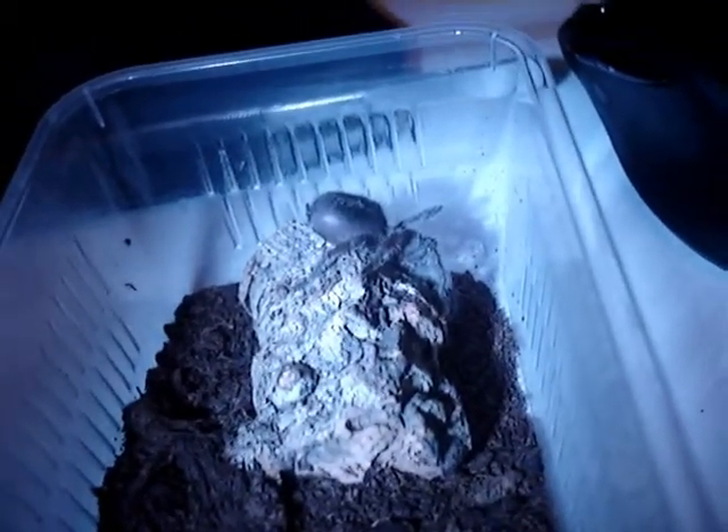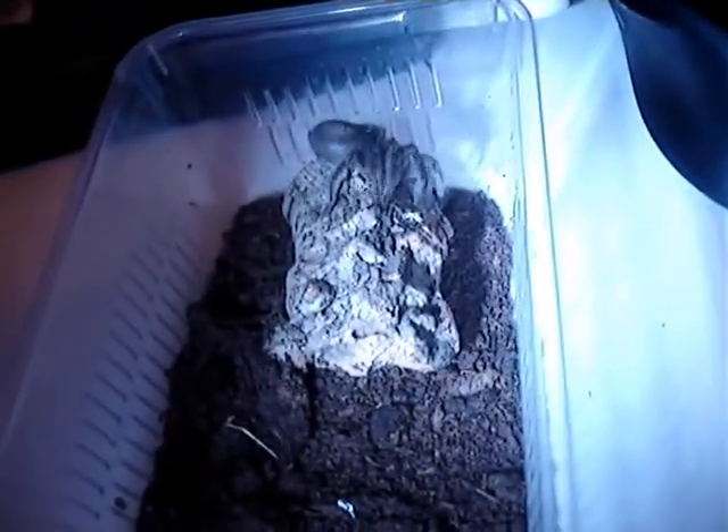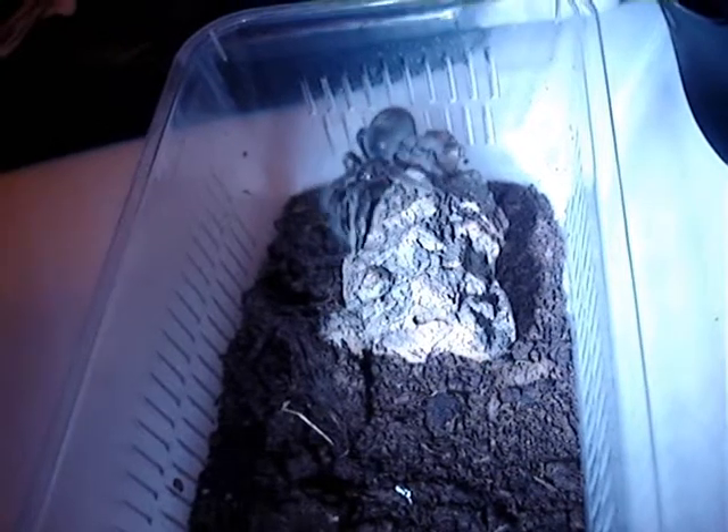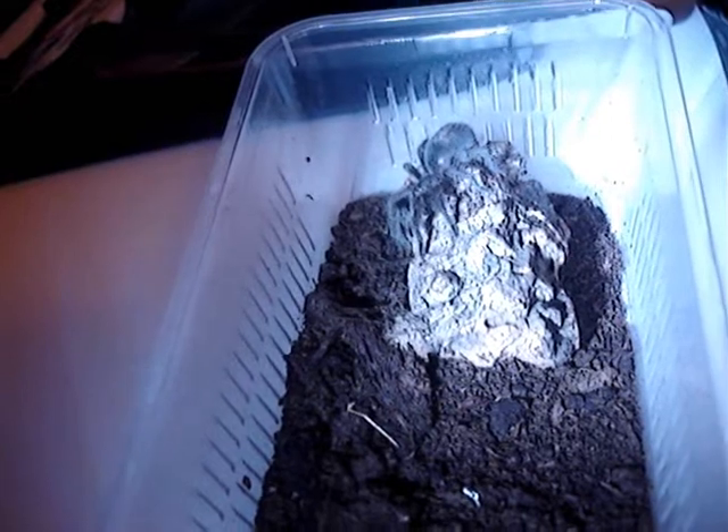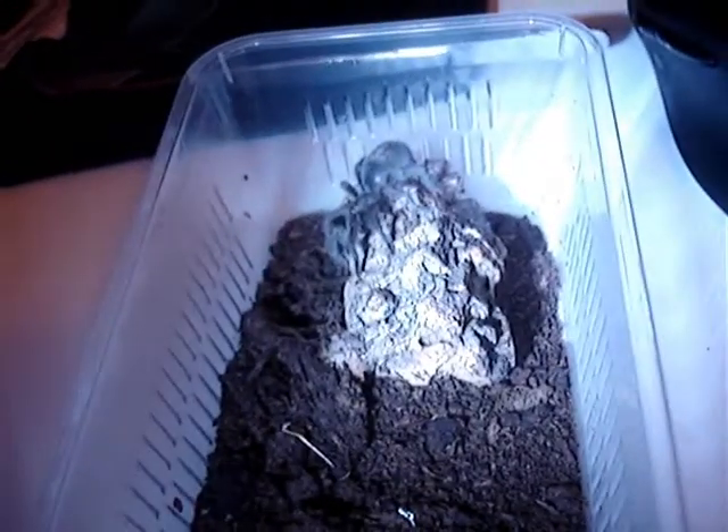I don't know if I did any videos when this was a small spiderling, but I got this probably at about a half-inch specimen. It's growing very, very well, eats very, very well. The fangs, even though it's a spiderling, are massive for a spiderling, relatively speaking.